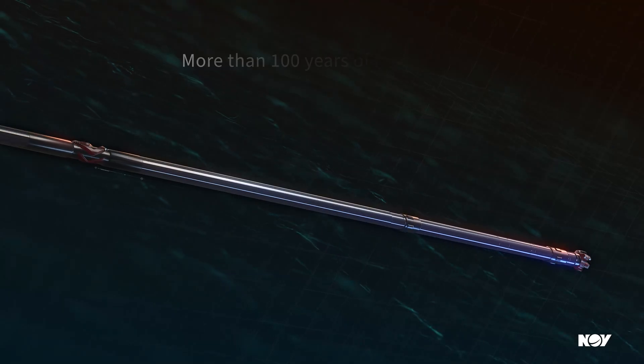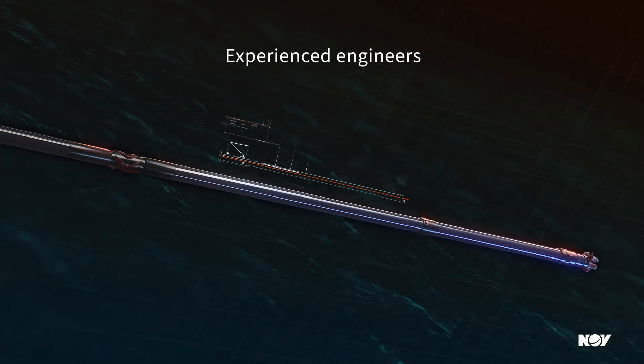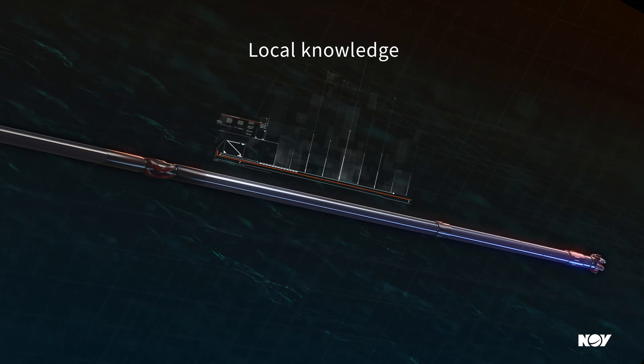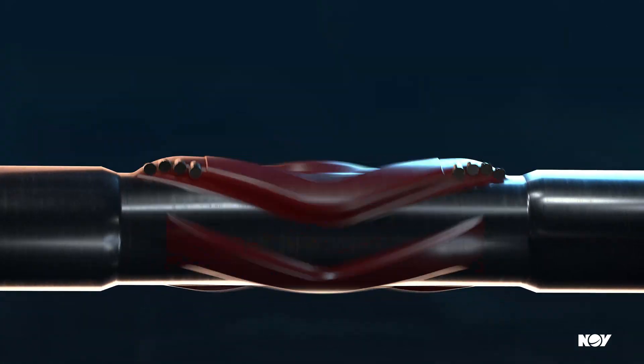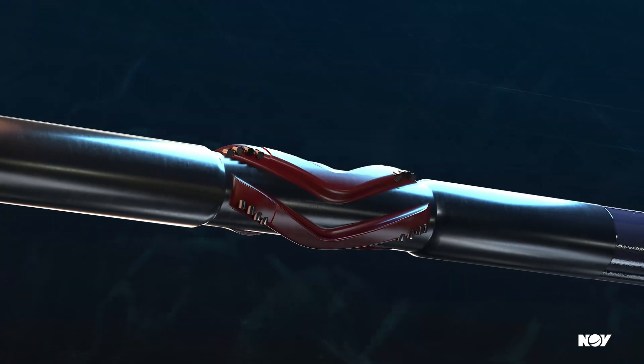Our experienced engineers and support teams have local drilling knowledge and can offer assistance in all aspects of tool placement and operation. The efficiency of your operation matters now more than ever. Improve your bottom line with the latest Reamer technology — only from NOV Reed Hykalog.